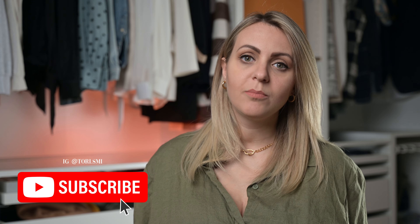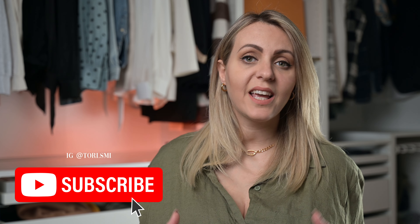Make sure to check my Instagram for more photos and videos, and I hope to see you in my next video.